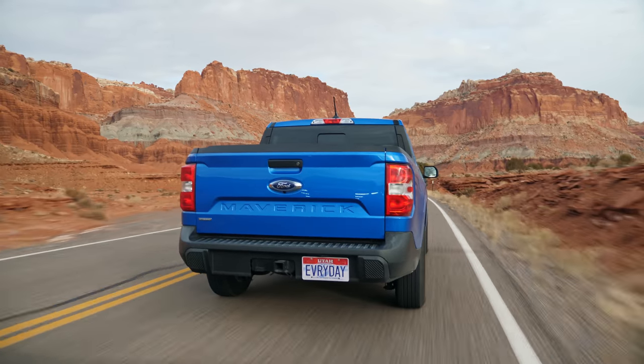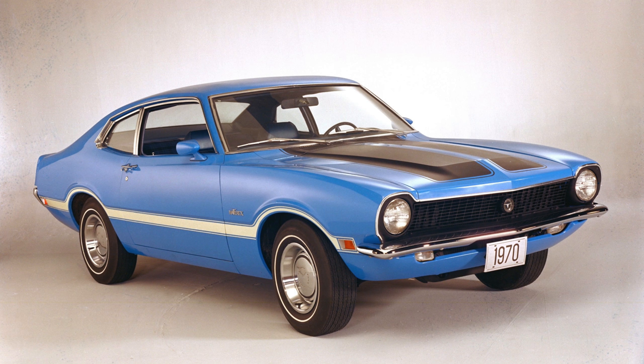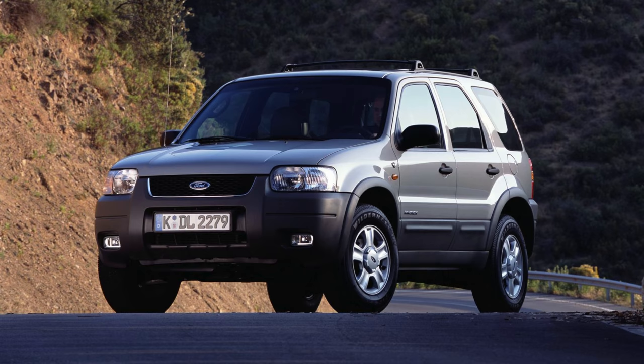Let's throw all that out right now and talk about the Maverick name. Ford has struggled for years attaching this name that signifies a contrarian, savvy individual going against the grain. It never really worked with those 70s coupe shapes. It was a two-door and four-door in the 70s, then they brought it back in Australia, and something in Europe around 2005. And now we've got a vehicle worthy of the Maverick name because of its usefulness.